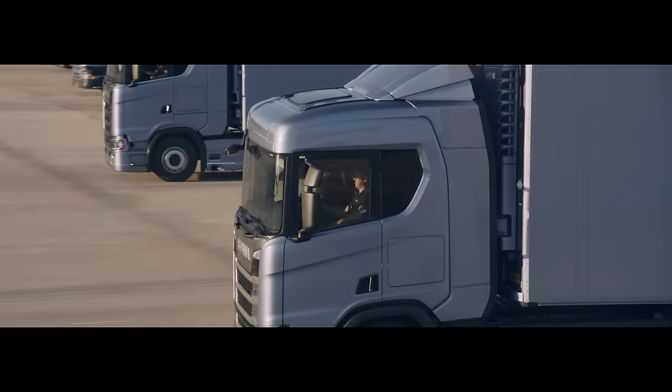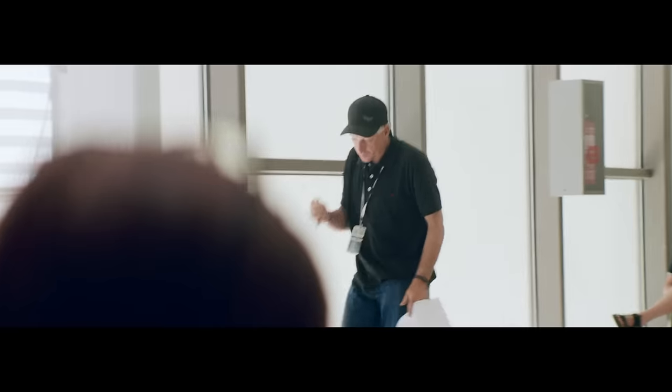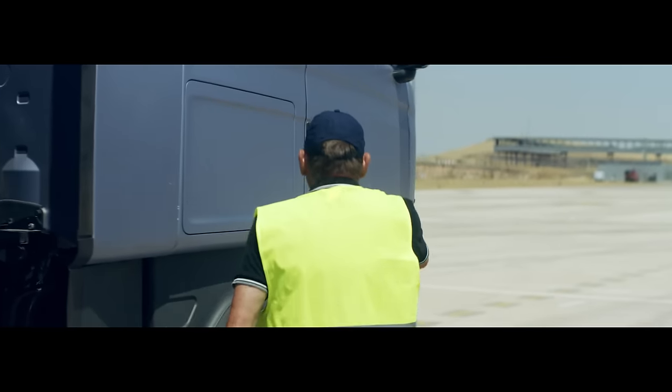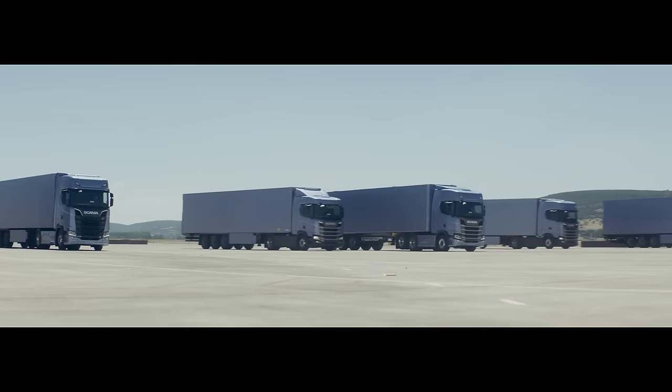Scania driver training was a crucial component to make everything work. We'll keep between three and four meters on each side when we're all in the 12 o'clock position. You've got to give yourself over to believing that the number one truck, the number two and the number five are trustworthy and you're going to trust what they're doing.